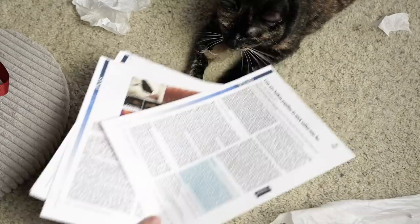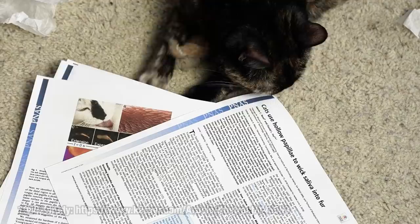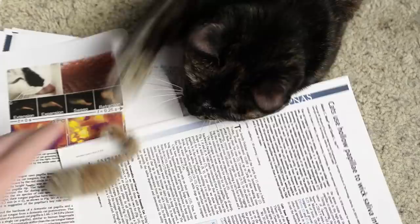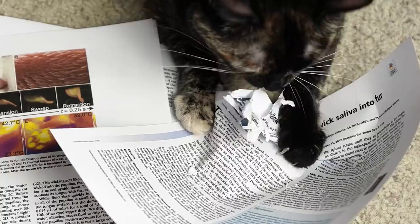A few years ago, Dr. Alexis Noel had one of these wow moments. She was watching her parents' cat try to lick a microfiber cleaning cloth. The cat's tongue was getting stuck. This didn't fit with a study from the 1980s that said cat tongue papillae were little cones and bumps like sandpaper. If a cat's tongue really was like sandpaper, it shouldn't be getting so stuck. But if a cat's tongue was less like sandpaper and more like Velcro, it would get stuck. This simple observation inspired Dr. Noel to officially study the biomechanics of cat tongues.